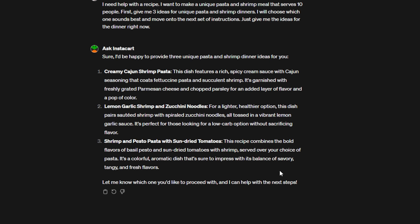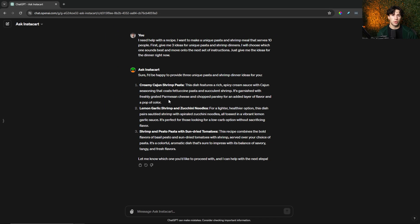ChatGPT generated three ideas that are very hard to choose from: the creamy Cajun shrimp pasta, the lemon garlic shrimp and zucchini noodles, and the shrimp and pesto pasta with sun-dried tomatoes. All three sound amazing, but I'm wanting something with a little kick and spice, so I'm going to select the creamy Cajun shrimp pasta. Now that I have my dinner selected, I can create an ingredient list and set of instructions, and then add the ingredients I don't have to my Instacart shopping list for delivery.